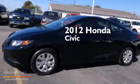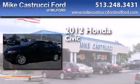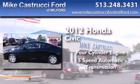This is a 2012 Honda Civic. It has a four-cylinder engine and a five-speed automatic transmission.